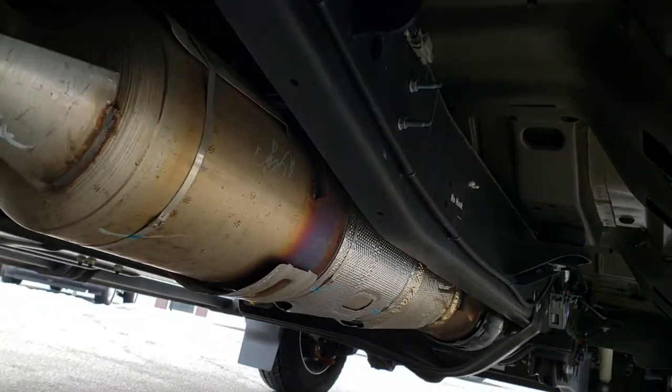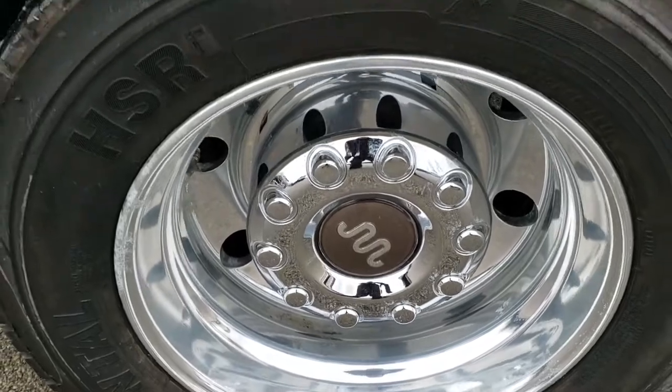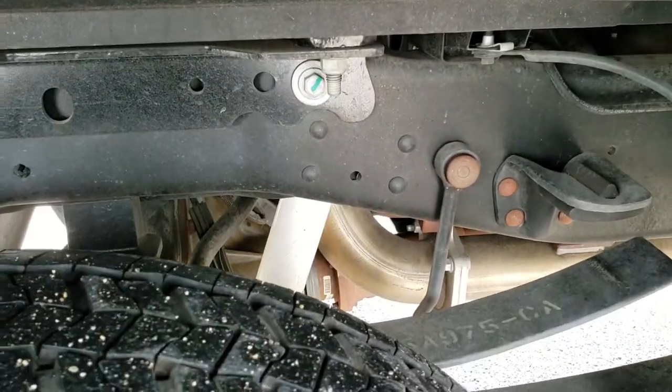Absolutely perfect. Factory exhaust has not been altered in any way, shape, or form. The back rims are in pretty nice condition. The back tire is just as nice and just as new as the front tires, and you can see it does have the camper package with the anti-sway bar — I think all F450s come with that.